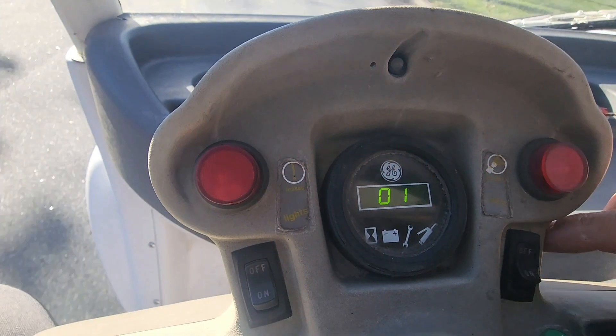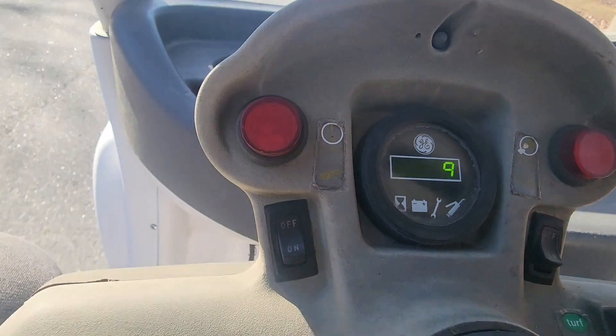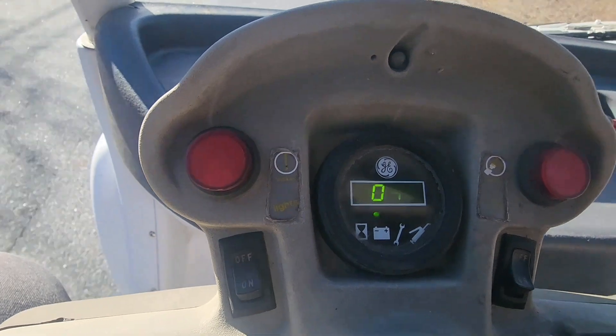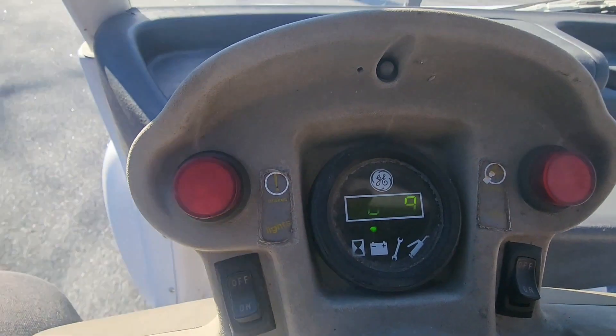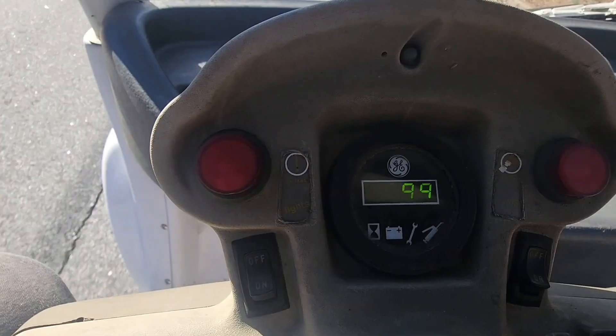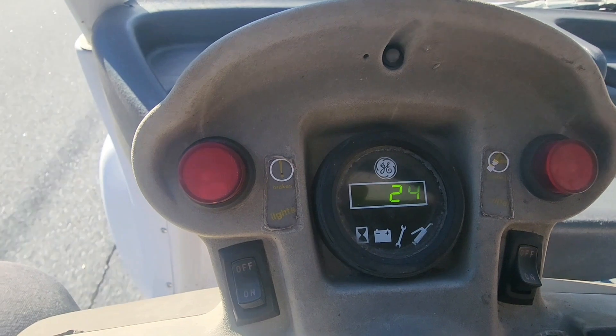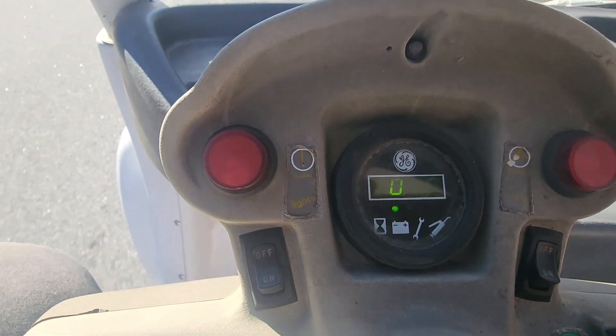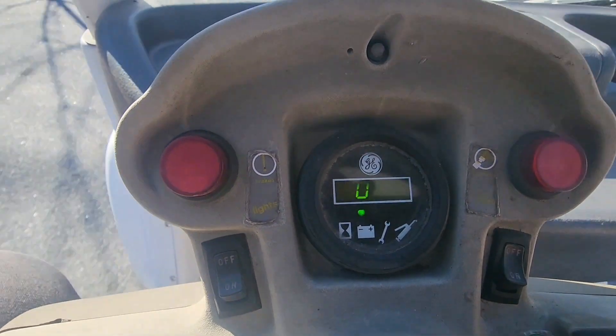Let's see what kind of speed we get — 14, 15, 16. Now we're on level ground here. 21, 22, 24, 25, 26, 27 miles an hour.